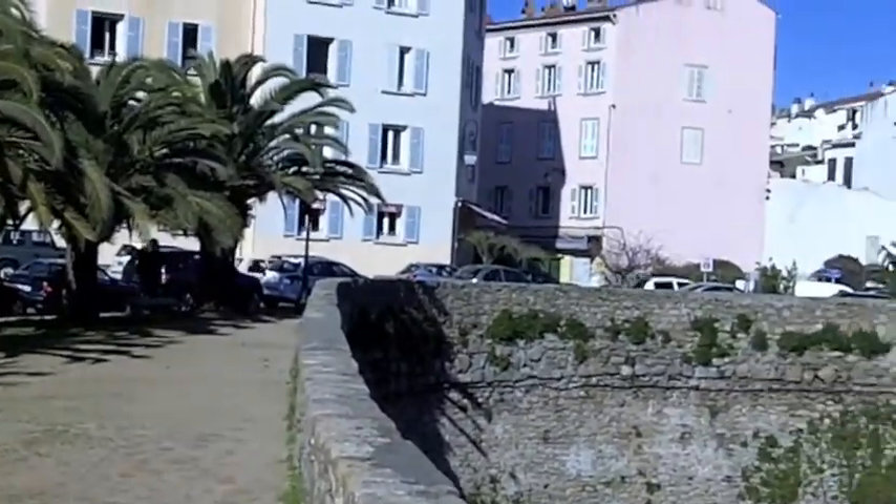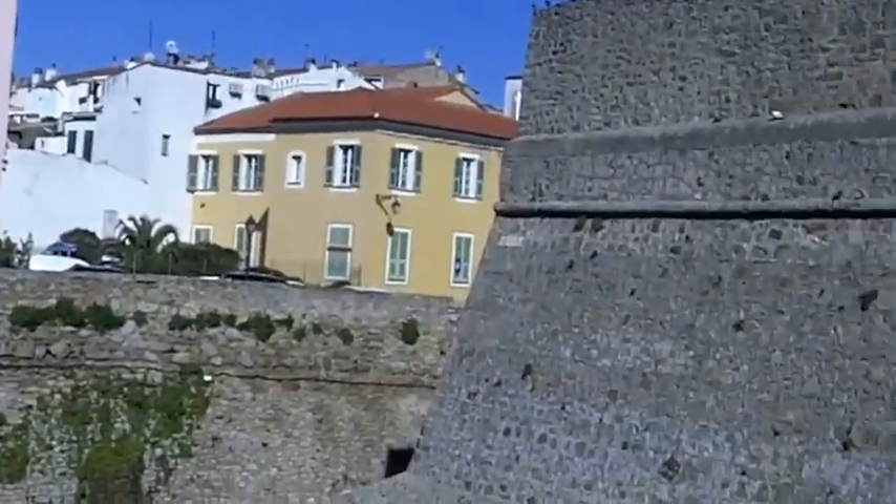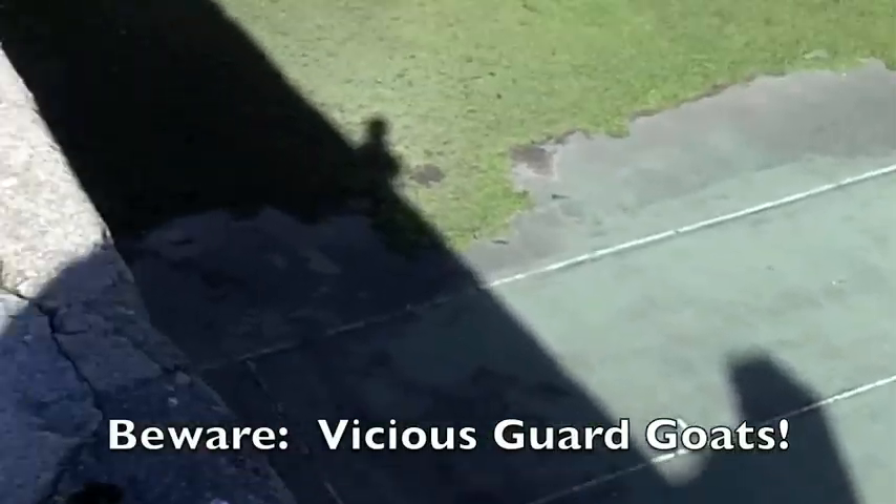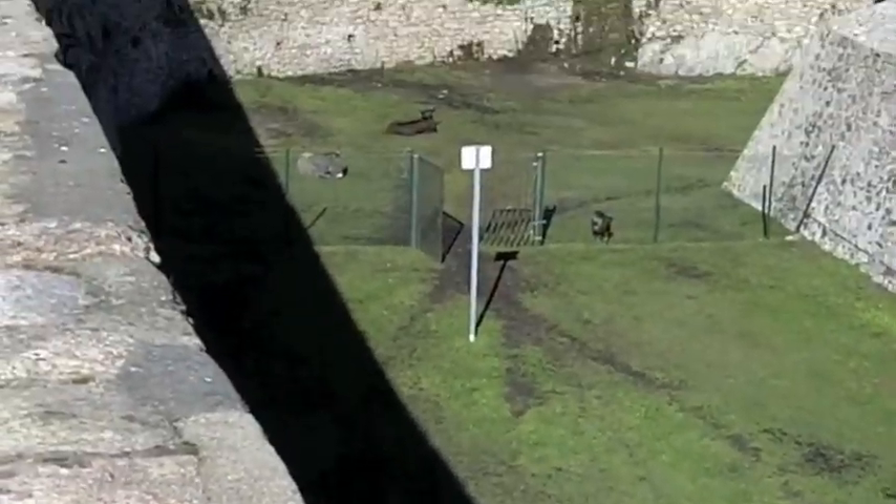Well, while it's not as dramatic or picturesque as Bastia's citadel, Ajaccio does have goats. That'll keep out the invaders.